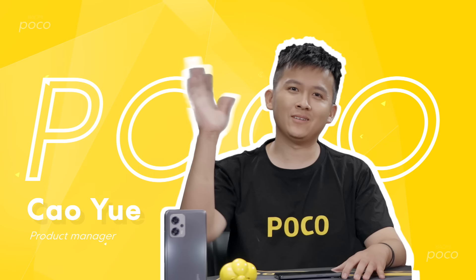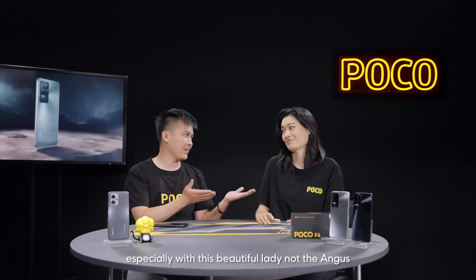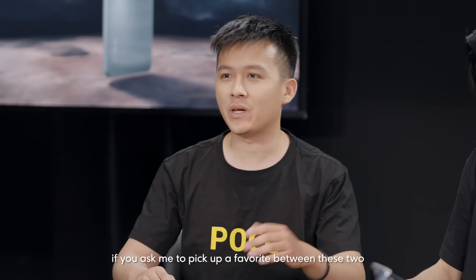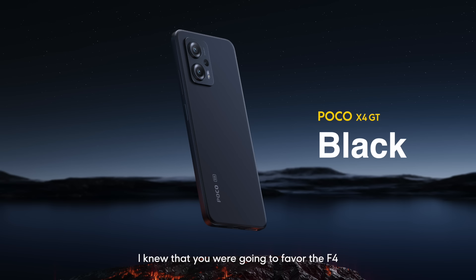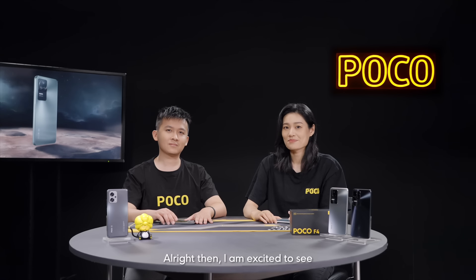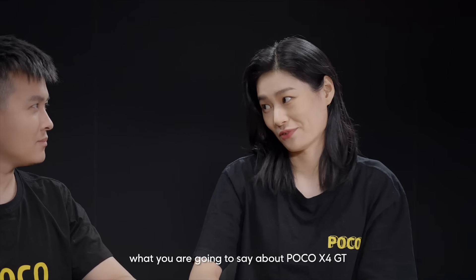Hey everyone, it's my honor to be here. As a Product Manager of Poco X4GT, if you ask me to pick a favorite between those two, I have to say X4GT. I knew that you were going to favor the F4, so I'm just here to balance out this dynamic. I'm excited to see what you are going to say about Poco X4GT.